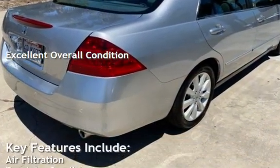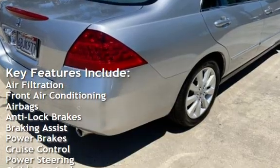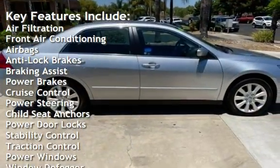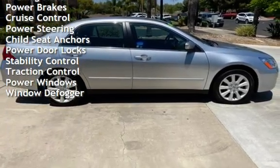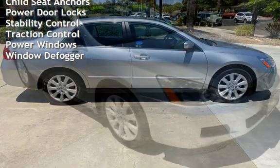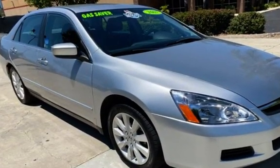Key features include air filtration, front air conditioning, airbags, anti-lock brakes, braking assist, power brakes, cruise control, power steering, child seat anchors, power door locks, stability control, traction control, power windows, and window defogger.